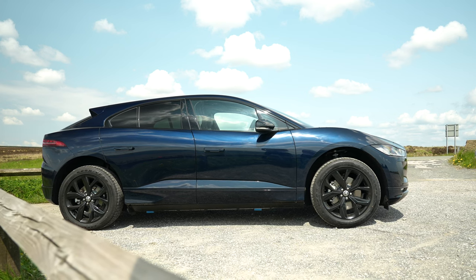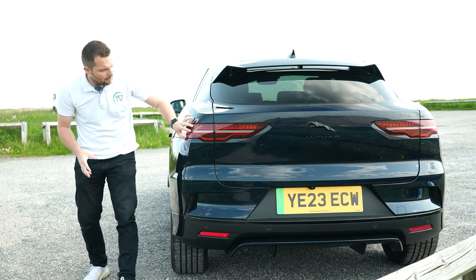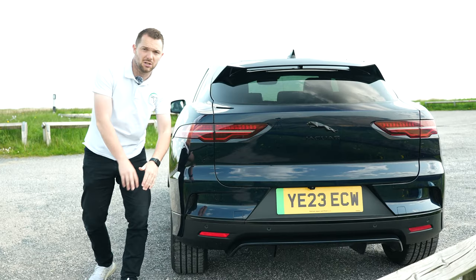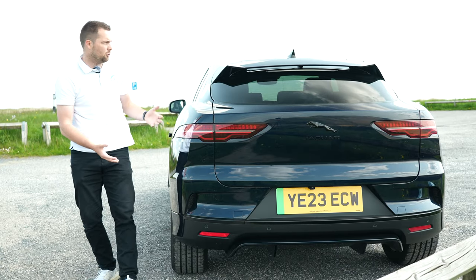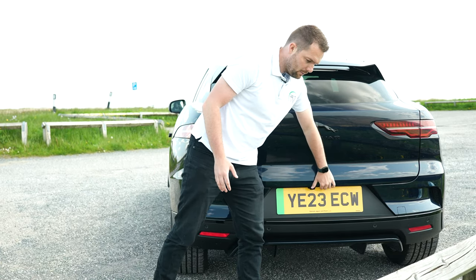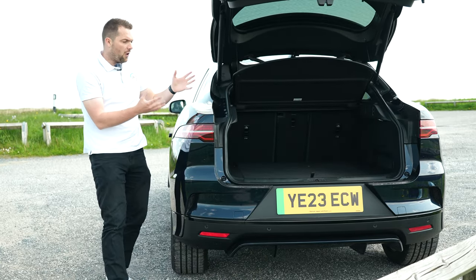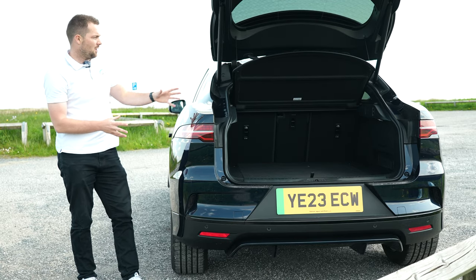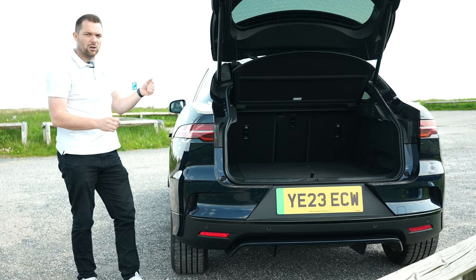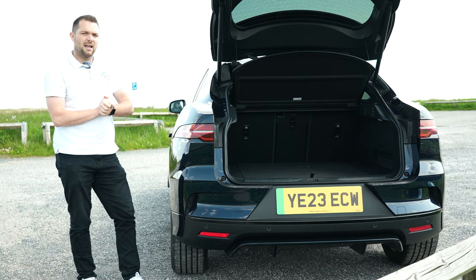Around the rear, nothing has changed in terms of the design, which I don't think is a bad thing. You've still got these wraparound LED lights that sculpt all the way around, sharp edges here there and everywhere, obviously no exhaust pipes because it's fully electric, and a really aggressive rear spoiler. If we open up the boot - which is fully electric - it opens up to reveal a very usable 505 litres of boot space, which is actually very impressive considering this is purely an electric car. And on the subject of electric, let's talk about this car's range and charging.